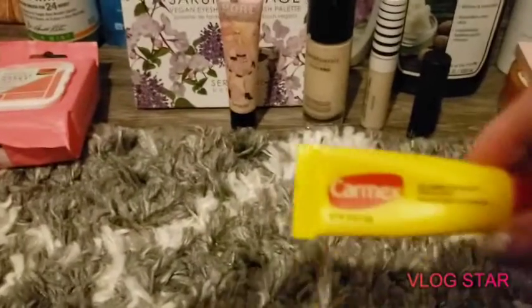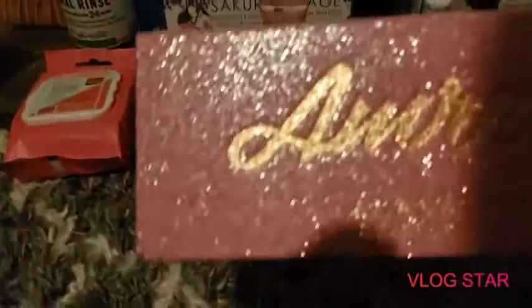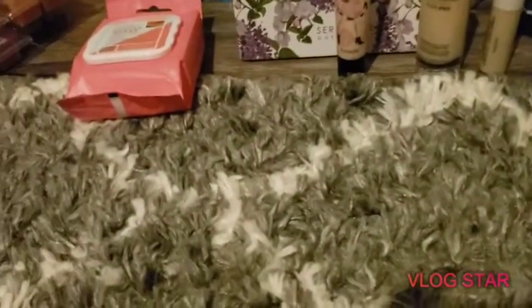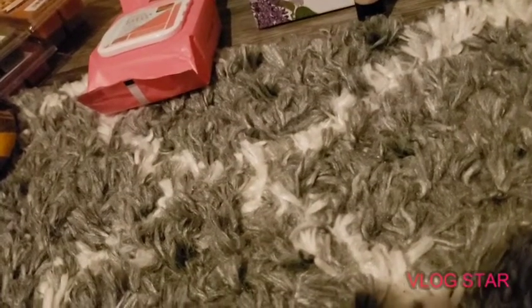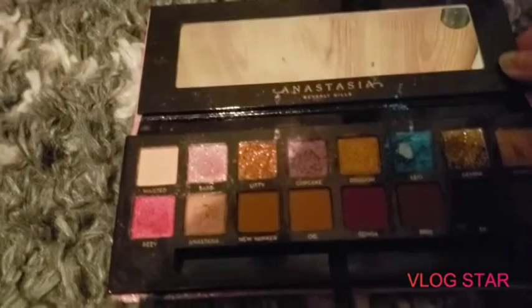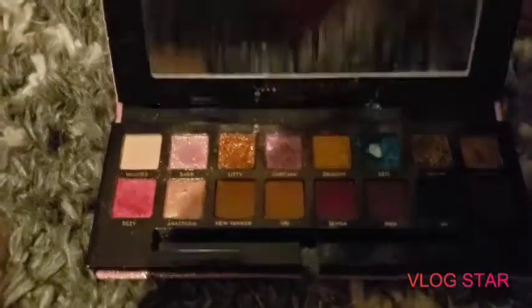The CarMax you can get from pretty much anywhere — gas stations, anywhere. The next palette I love is the Anastasia Beverly Hills. This has been my favorite one so far. I don't know exactly what the name of it is — I don't know if it was a birthday one or what — but it is amazing. I really like that, you guys.